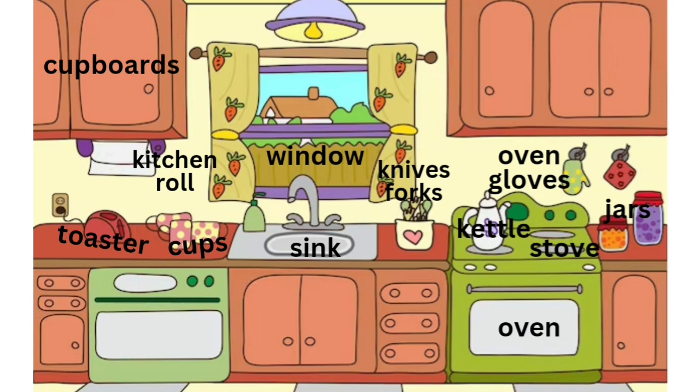There is a kettle on the stove. There are oven gloves hanging on the wall below the cupboards. There are jars underneath the cupboards. It looks like there is jam inside the jars.